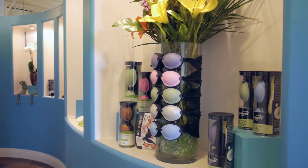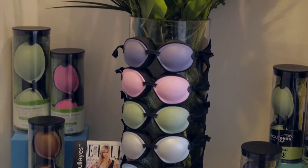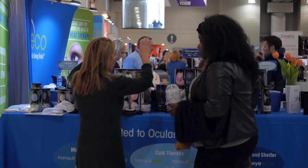One of the first things we thought we could do well was to bring shelter at night, so the Tranquileyes product was born. Our products change patients' lives — that makes you feel great.